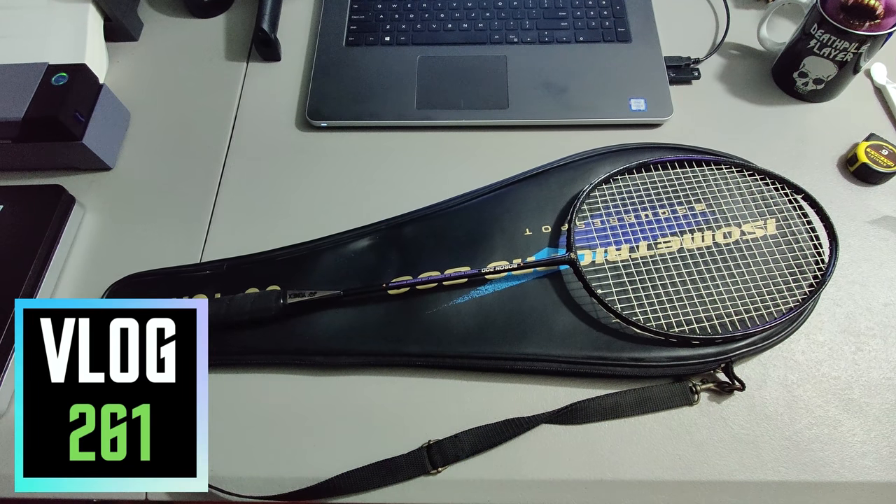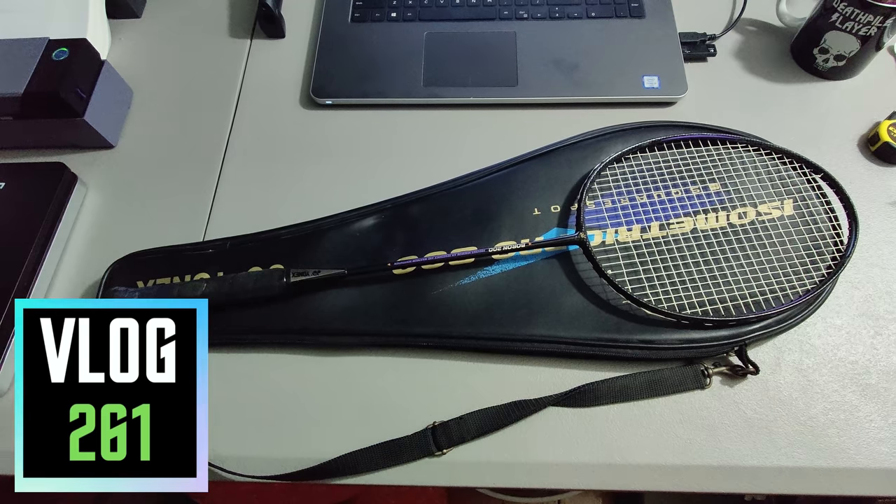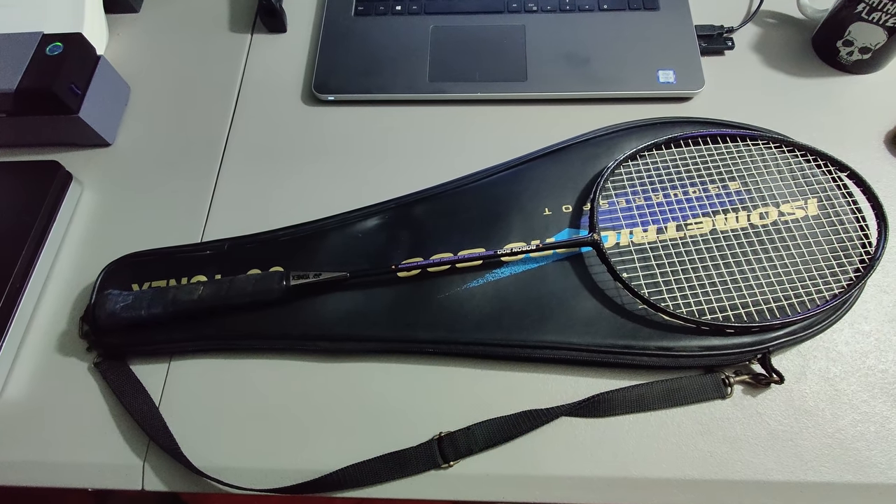What is up everybody, it is Wick here and I'm about to go thrifting, looking for some things I can flip online. But before that, I'll show you what I sold within the last 24 hours.